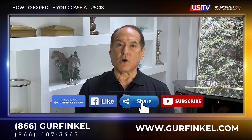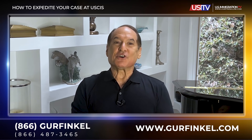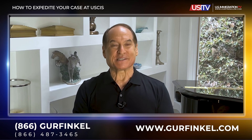I hope you have found this video helpful and informative, especially if you or someone you know has a true emergency warranting an expedite request. Make sure that you like, share, and subscribe to this channel so you'll be kept informed on the latest immigration news, developments, and tips. I'm Michael Gerfinkel and thanks for watching U.S. Immigration TV.